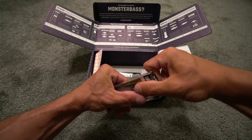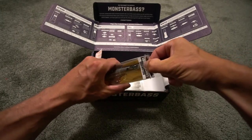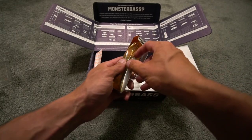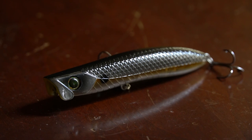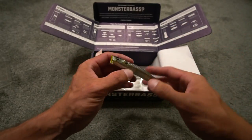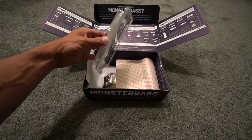I actually have a bait by Evergreen — an Evergreen topwater that looks just like this. Taking it out of the package without hooking myself — oh yeah, it's got a good sound to it, and you can see by the way the mouth is shaped that it's going to spit water. That's cool and awesome.